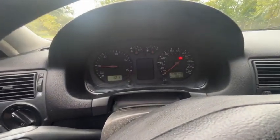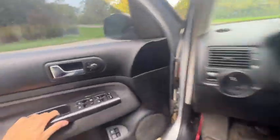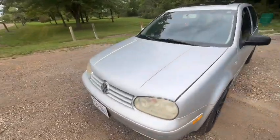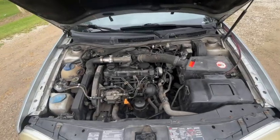2003 Volkswagen Golf TDI — little review. I'll show you around the car. It's straight piped out the side, it's on a Stage 1.5 Malone tune, and it's got a DGR delete.